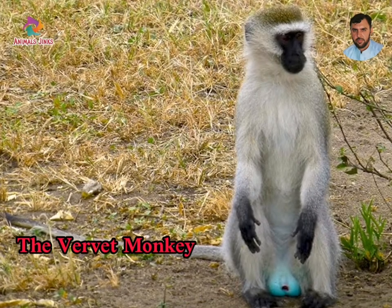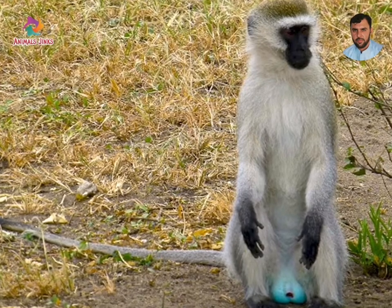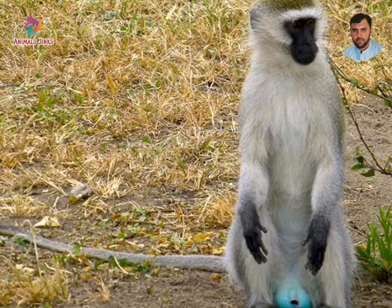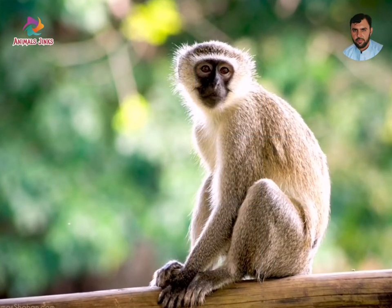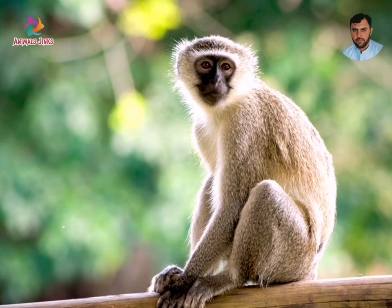The vervet monkey. The vervet is a small, black-faced monkey common in East Africa. There are several subspecies of vervet monkeys, but generally the body is a greenish-olive or silvery-gray.